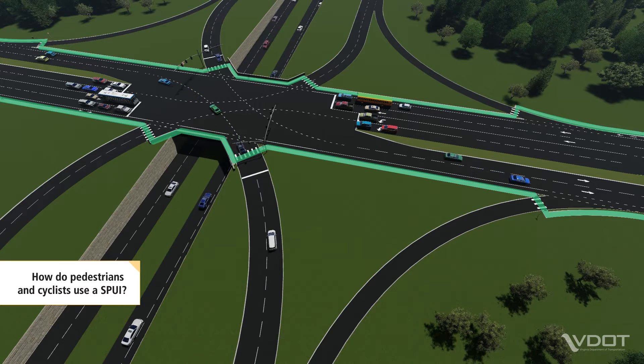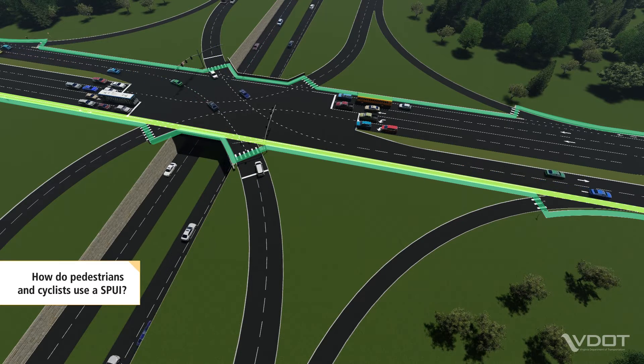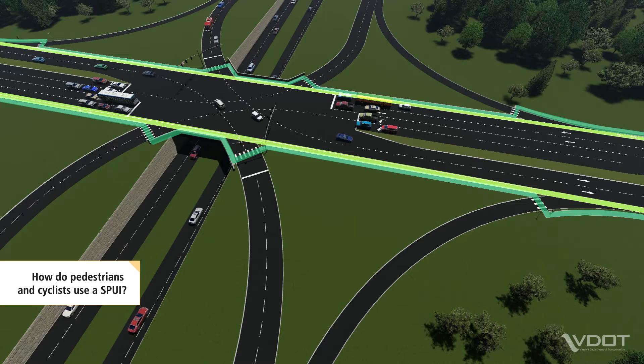Cyclists have the choice to either navigate the interchange using crosswalks and pedestrian paths, or if they're more comfortable, cyclists can also follow the same paths as vehicles.